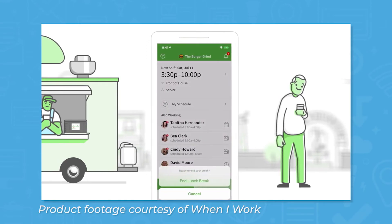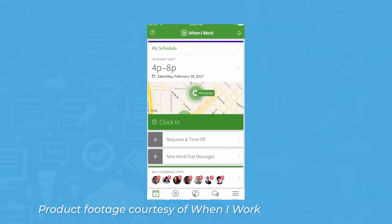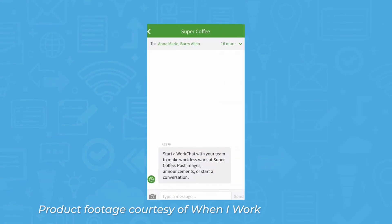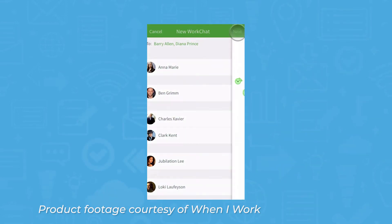Managers can see which employees are clocked in, on break, late for their shift, or no-call no-shows. When I Work comes with a team instant messaging feature so that employees can communicate without sharing their phone numbers. Using this feature, you can send private messages and group messages, and managers can send company-wide announcements.